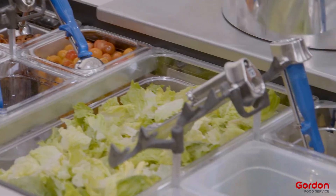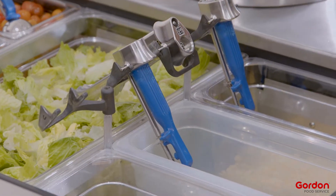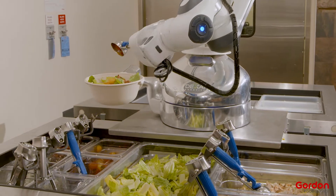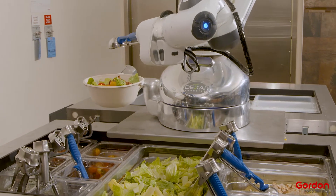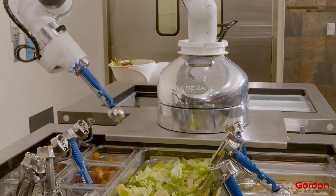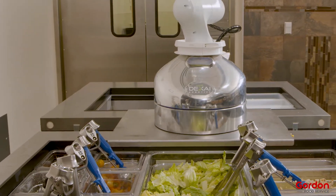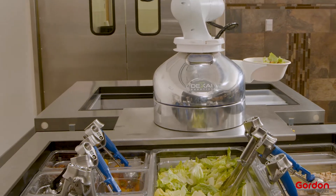The robot itself has different scoops and spoodles that are designed for specific ingredients. So every time it switches to a new ingredient, it has to change out the mechanism on its hand to be able to do so. With labor where it is today, the last thing we want is some sort of cross-contamination issue or an allergen issue.